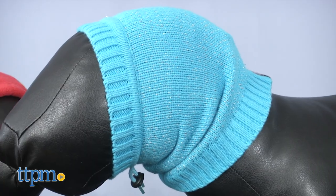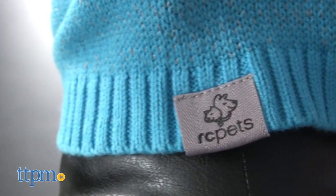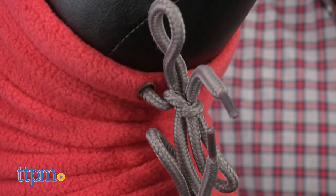The Polaris Snood is made from the same soft, reflective yarn as the Polaris sweaters, also available from RC Pets and sold separately.